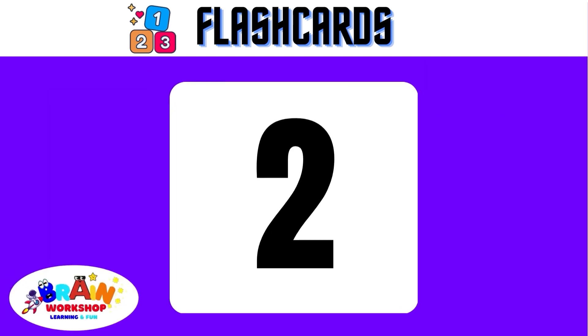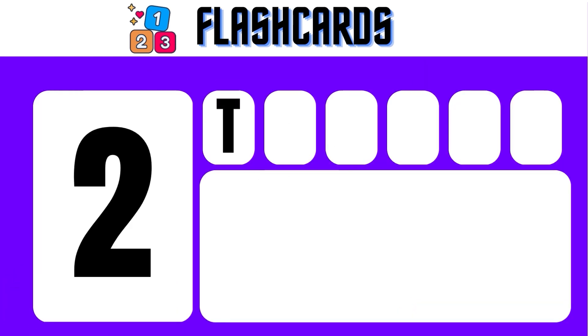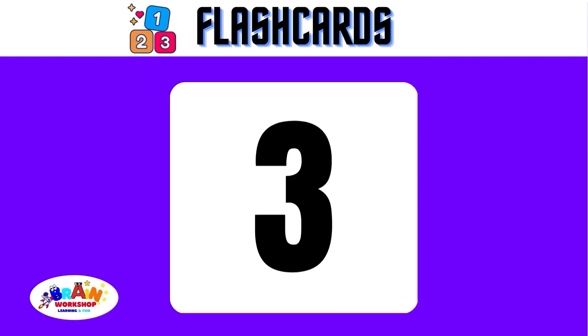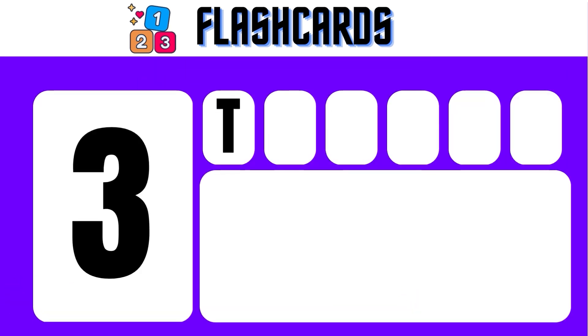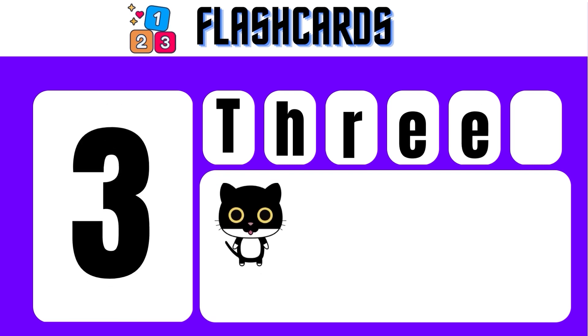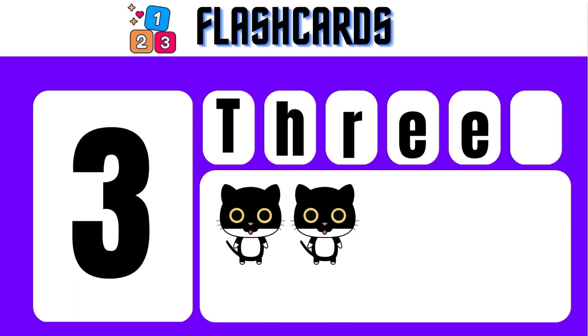2 — T, W, O — 2. 2 bats. 3 — T, H, R, E, E — 3. 3 cats.